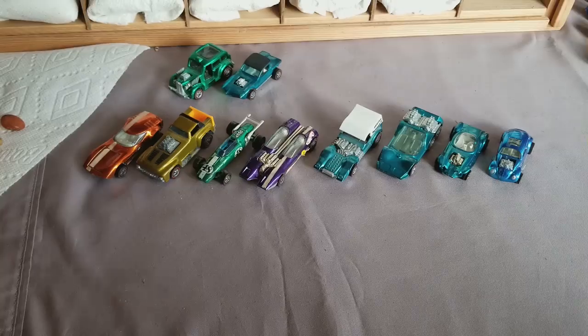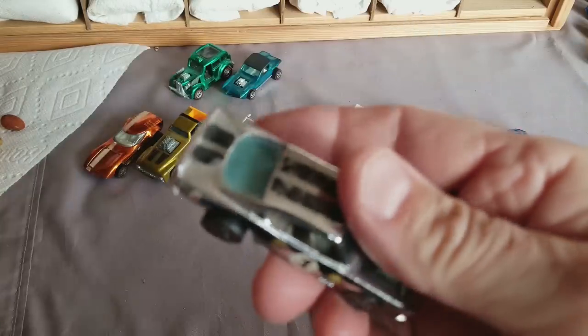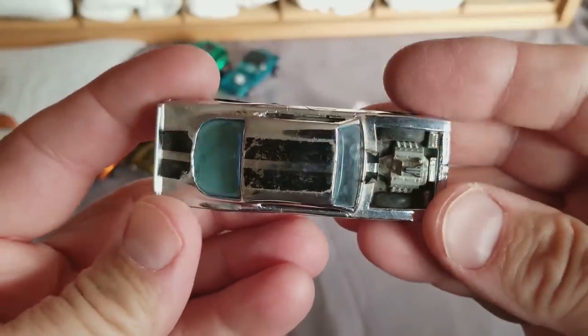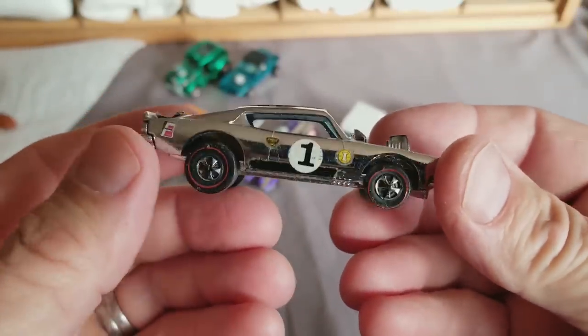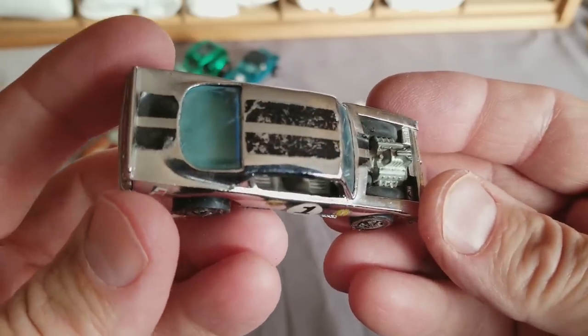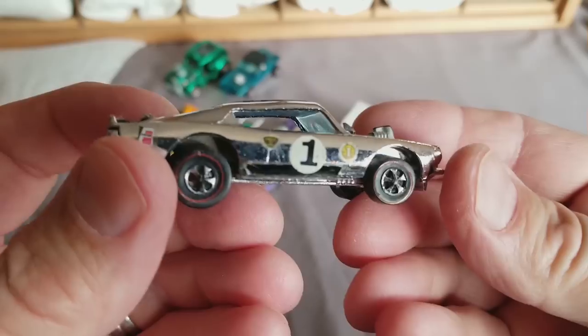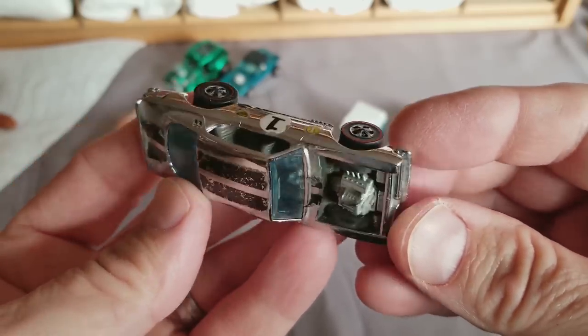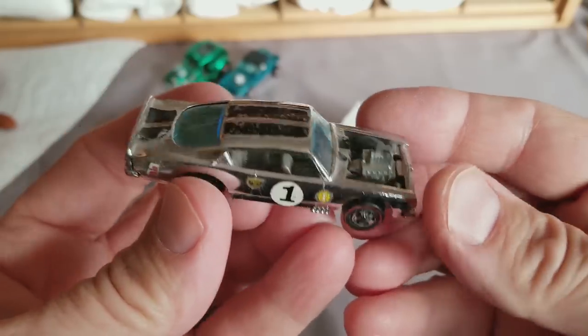Reach up here to the top — we got King Kuda. This one is in okay condition. Sometimes these are actually in better condition than they look because the chrome holds up very well. The stripes don't hold up so well, but the chrome does. Sometimes you gotta clean the stripes off and put new ones on, but I think we'll go with this one as-is.